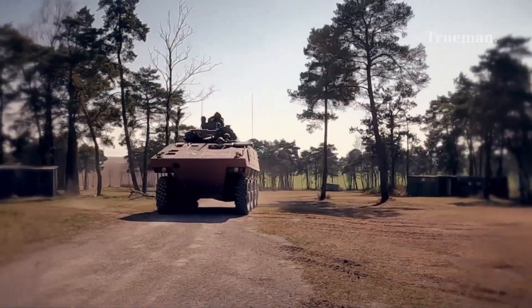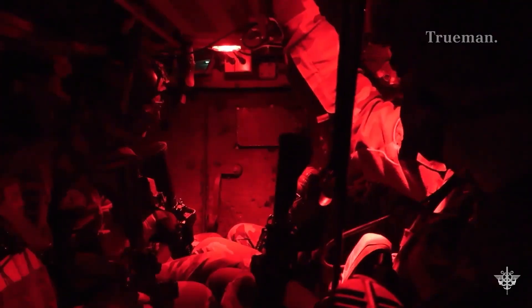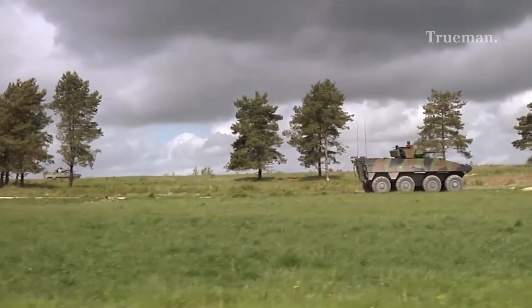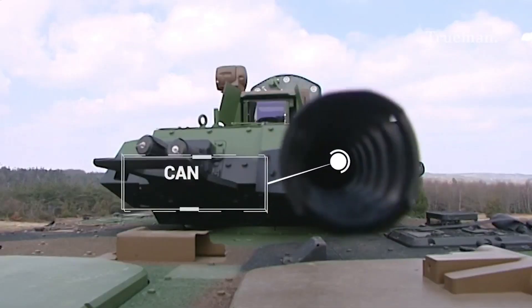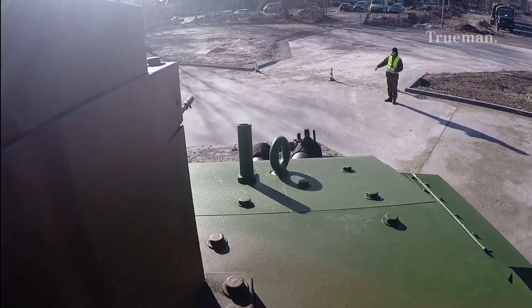The VBCI is designed to fulfill multiple roles on the modern battlefield. For infantry transport, it can carry a combat team of up to eight troops, providing protected mobility, with troops rapidly embarking or disembarking via a power-operated ramp door at the rear. For fire support, the VBCI's autocannon and machine gun provide effective support for infantry operations — the 25mm cannon can engage light-armored vehicles, suppress enemy infantry, and even engage low-flying threats like helicopters. The VPC (véhicule de poste de commandement) variant serves as a mobile command post equipped with advanced communication systems.